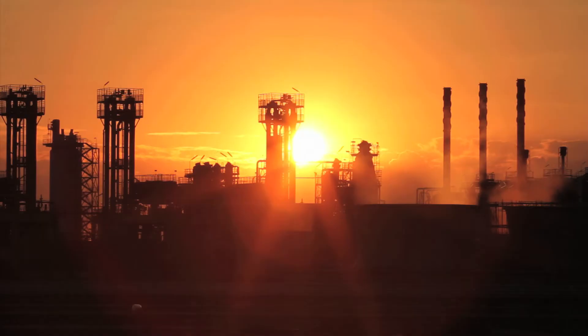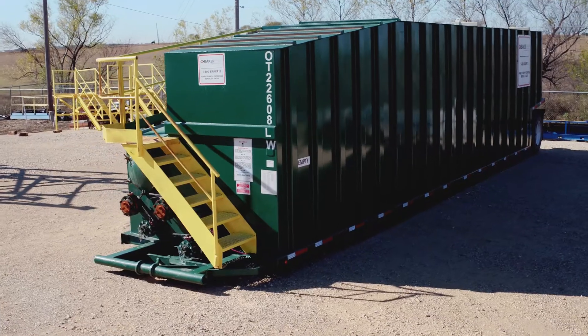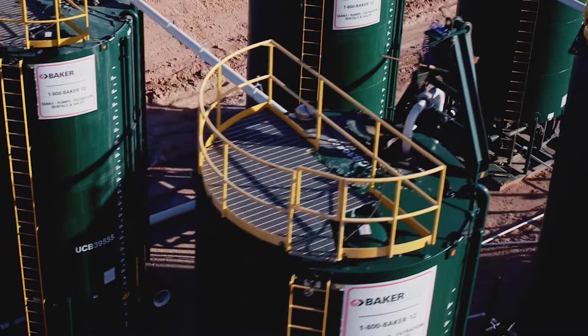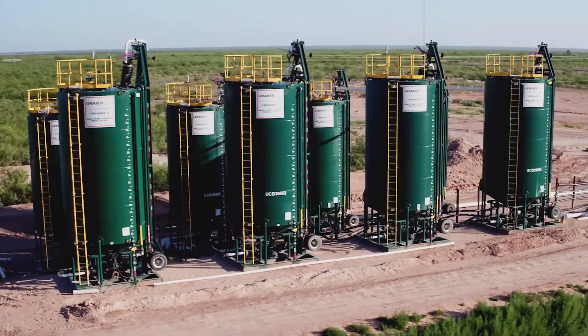Baker Corp's Water Treatment Technologies Group specializes in complete filtration solutions designed with your individual project outcomes in mind. Whether sediment and hydrocarbon removal, or more difficult contaminants such as metals and metalloids, Baker's mobile filtration systems minimize footprint, reduce expense, and increase treatment efficiency.